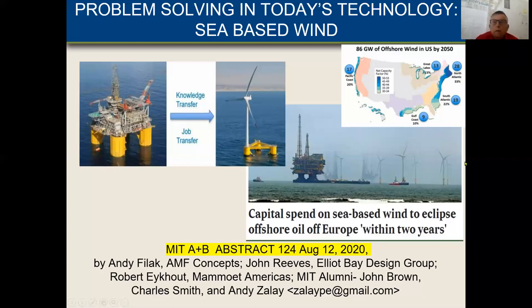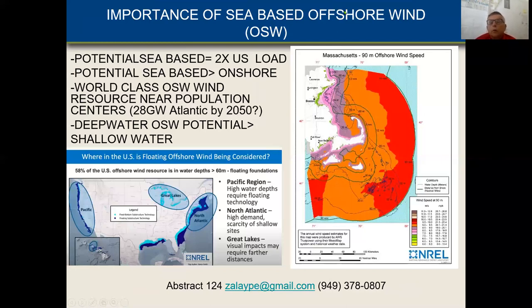We have to look at what the importance is and what the milestones could be. When you look at sea-based wind, that's about twice the U.S. load. The U.S. load is 455 gigawatts, or about 4,000 terawatt hours. So the potential for sea-based wind is actually twice that — we could do 900 gigawatts of power offshore. It turns out that the potential offshore is greater than onshore.